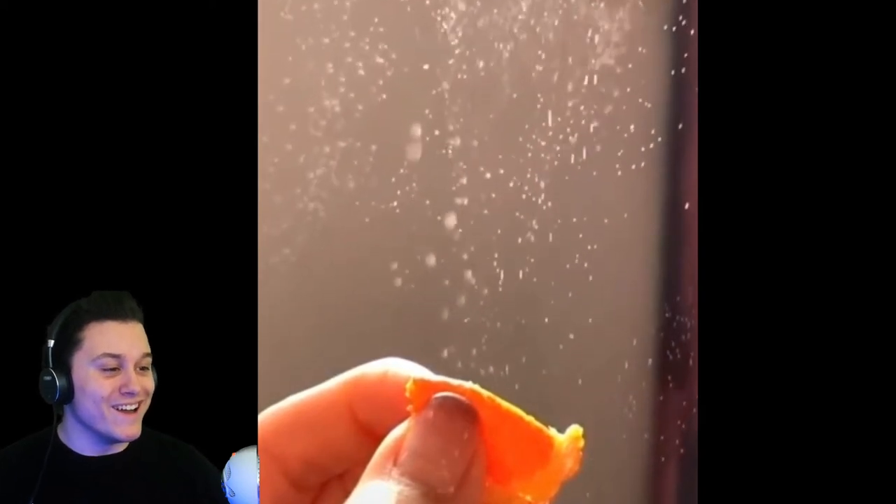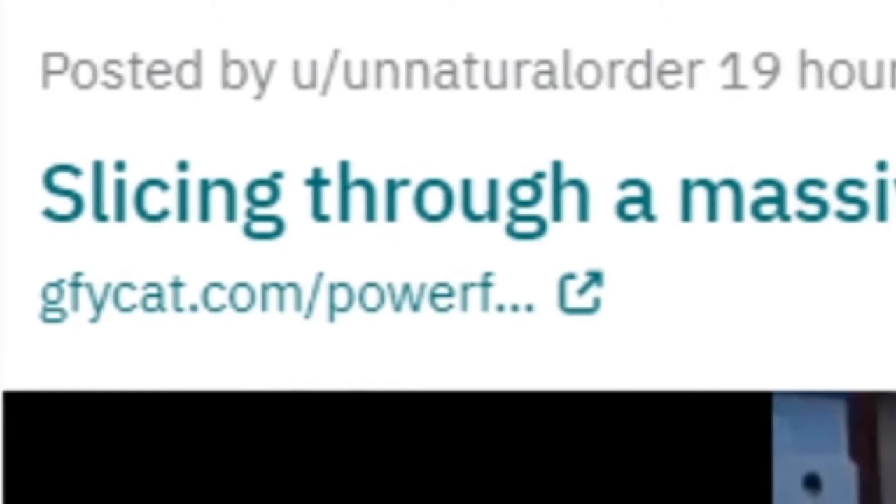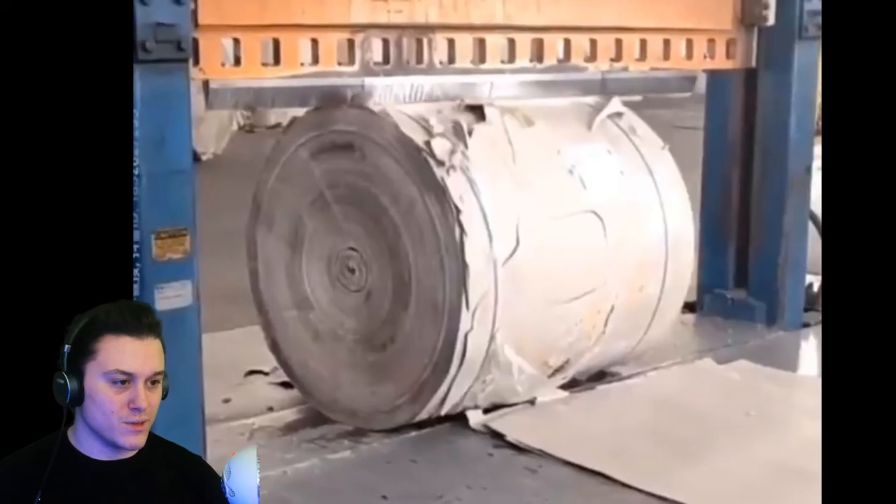Slow motion squeeze of a piece of orange — wait, what? Oh, that looks cool! It looks like fireworks. Am I the only one who thinks of fireworks watching that? Slicing through a massive roll of paper — come on, give it to me.